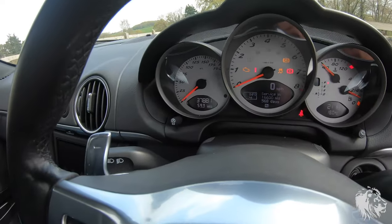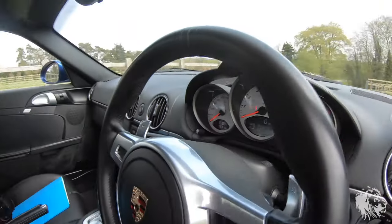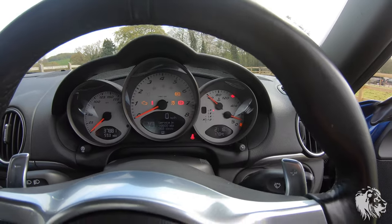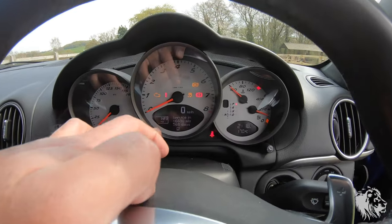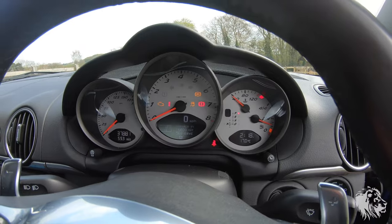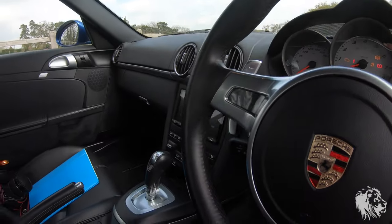The car has only travelled 37,881 miles, which is very low mileage for a Cayman because they're so practical. It's got four previous owners and the next service is due in 16,600 miles or 568 days. It has a full Porsche and Porsche specialist service history, which I'll go through in a moment.